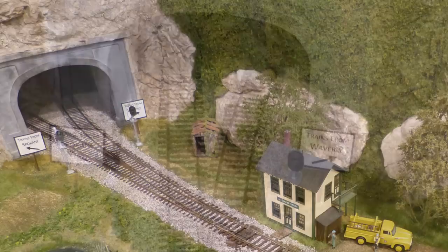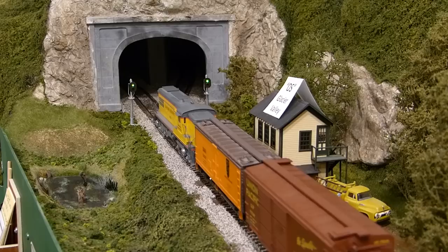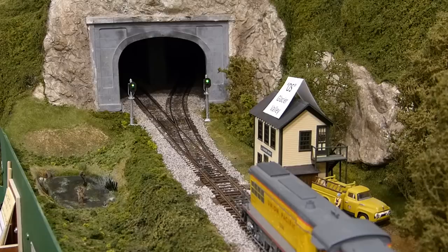By design, trains to or from Spokane were supposed to take the left-hand track through the tunnel, and trains to or from Waverly the right-hand track. But the pair of turnouts at Glacier Valley frequently resulted in operators taking the wrong route to Bucky's Crossing, which caused all sorts of logistical problems for the yardmaster at Bucky's Crossing and for the dispatcher.